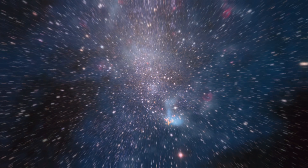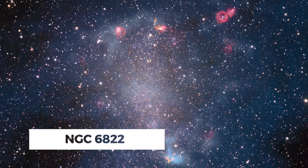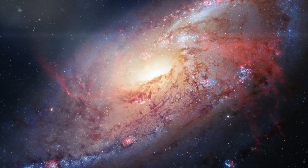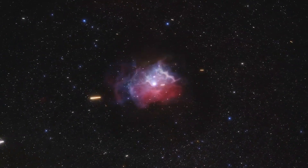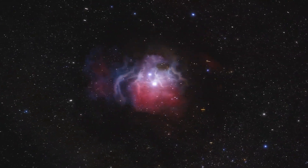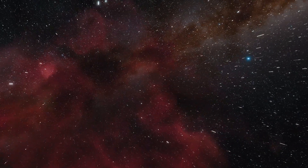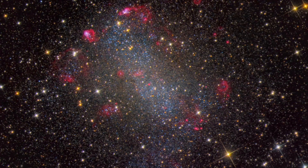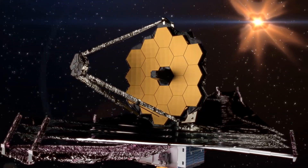The James Webb Space Telescope has revealed a stunning collection of visuals that spotlight the mysterious allure of NGC 6822, an irregular galaxy that has long fascinated the scientific community. But what untold cosmic narratives are concealed within this celestial body? In today's video, dive deeper into this cosmic journey as we look at the awe-striking images of NGC 6822 captured by the James Webb Space Telescope.